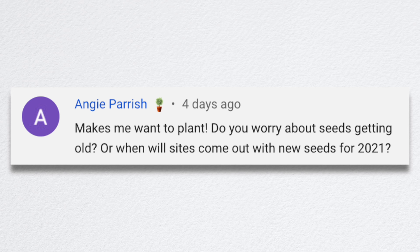Angie asked: do you worry about seeds getting old, and when will sites come out with new seeds for 2021? I don't worry about seeds getting old — it takes a lot of years for seed to go bad. There are some seeds like alliums and tomatoes that deteriorate a little bit quicker. I'll try to find a chart — I think the farmer's almanac had one on how many years each type of seed typically lasts. I'll sometimes use seed I've had for eight years, knowing I'll put extra seeds in the ground because the germination rate won't be as high. Maybe when I bought the seeds the packet said 98% germination rate, but eight years later it might be 60% or 70%, depending on the seed and how fast it loses viability. So you just put twice the amount in the ground.